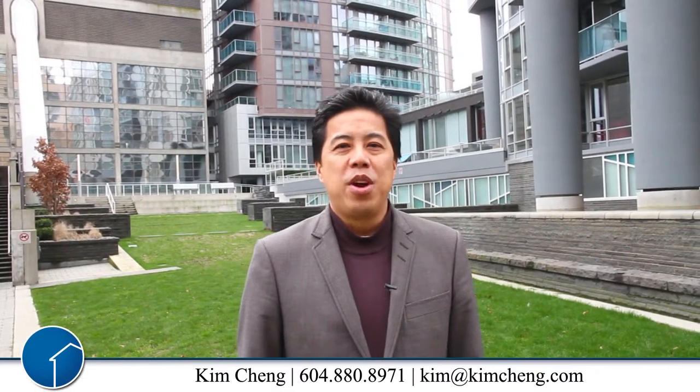Hi, I'm Kim Chan with Coldwell Banker Westburn Realty. This is my listing at the heart of downtown Vancouver. It is the TV Tower located at 233 Robson Street. Let's head on in and take a look.